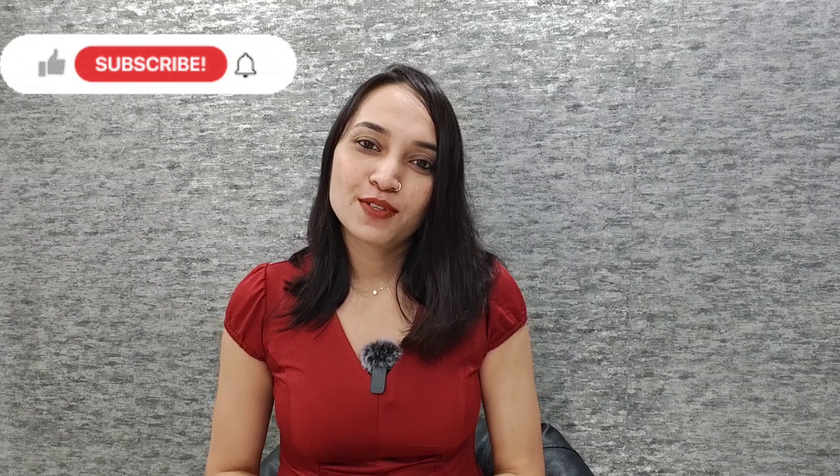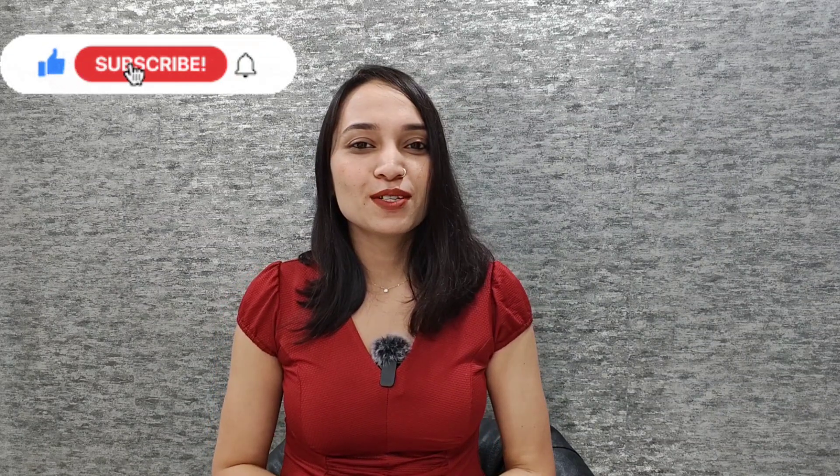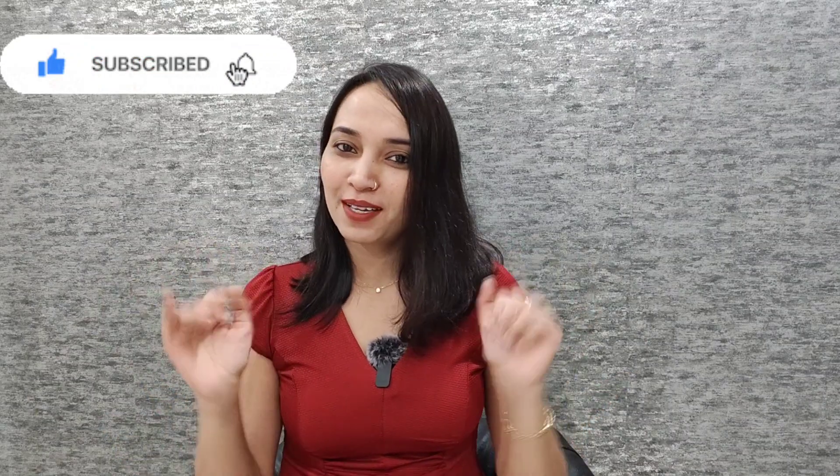That's it for today's video. If you like this video then please like, share, and subscribe to this channel. We'll see you in the next video with some new content — till then, bye bye!